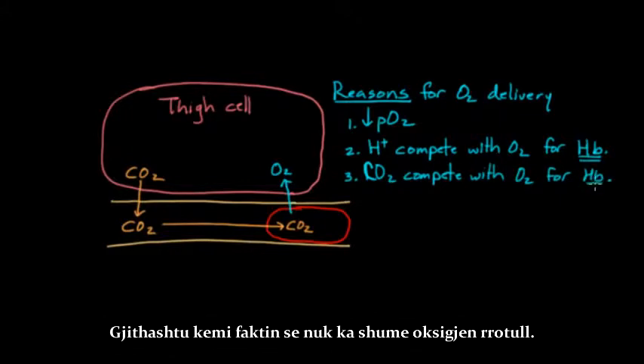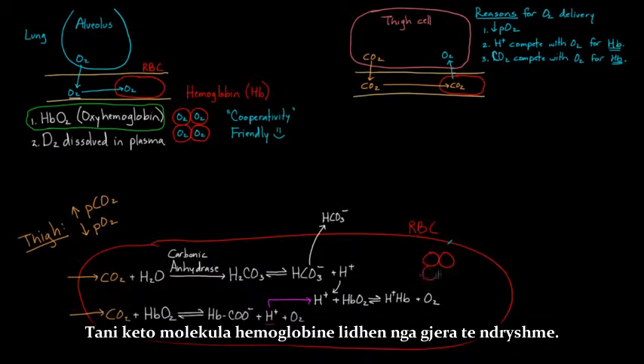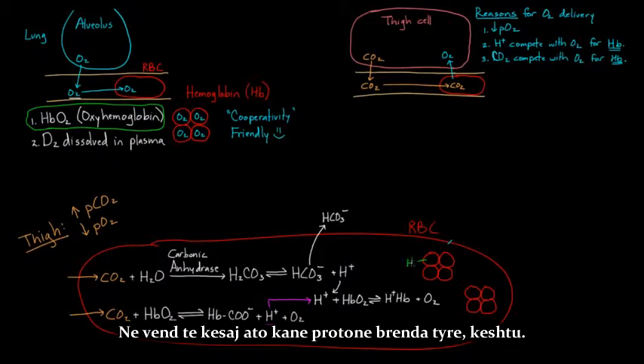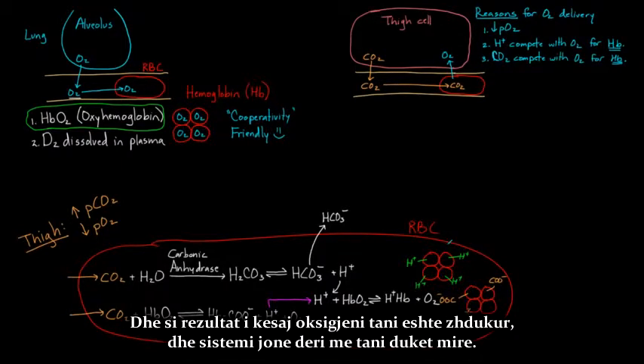So these are the reasons for oxygen delivery: you have protons competing, CO2 competing with oxygen, and simply the fact that there's not too much oxygen around in the tissues. At this point oxygen has been delivered to the cells. These hemoglobin molecules, still inside the red blood cell, are no longer bound by oxygen — they can't be called oxyhemoglobin anymore. Instead, they have protons on them and some COO minus bound to them, with different things binding as a result.